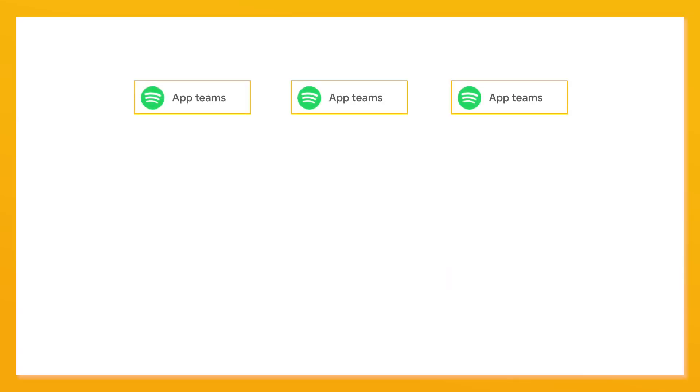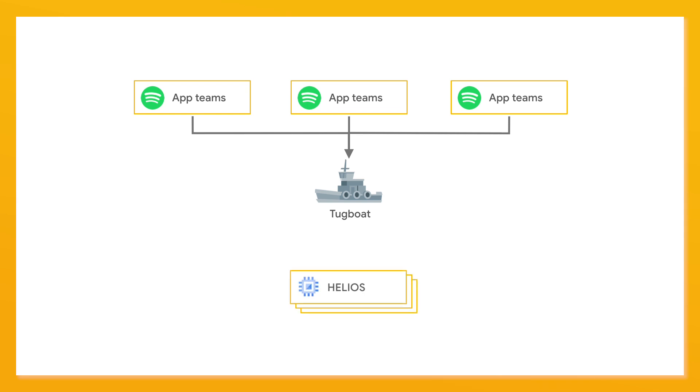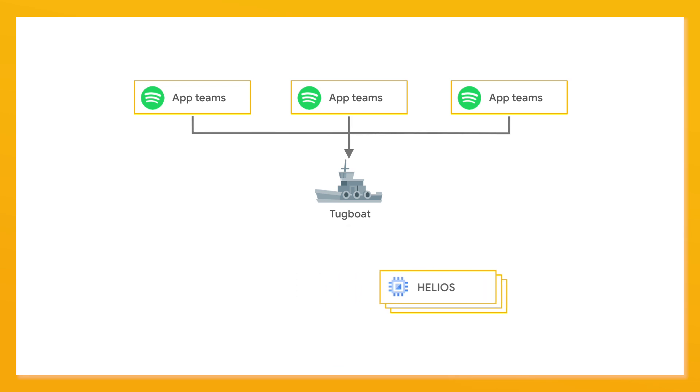We had built a system on top of Helios that we call Tugboat, which gives us a simpler interface and API. We realized we already had almost every service at Spotify talking to this API — they can just tell Tugboat, 'I have a new version of my service, please go deploy it out to the world.' Helios is a little bit low level, so we realized if we just add Kubernetes as another option to the system, we already have everything integrated with it. If we wanted to find a new next-generation deployment platform, we'd have to do all the work of integrating everybody with it all over again. So we just basically added Kubernetes as another option to Tugboat.